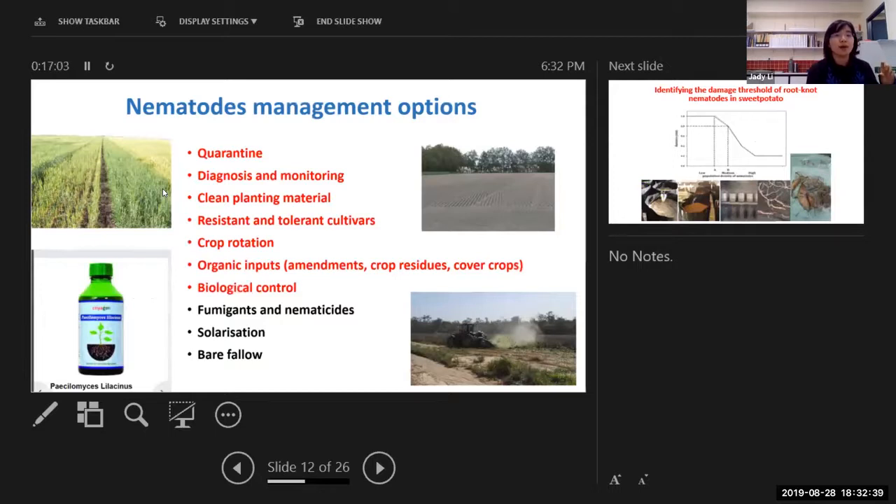Here's a quick slide listing the main nematode management options. On the top, the red colour represents more sustainable and environment-friendly options. At the bottom, the black colour options are quite common but you must realize they are less environment-friendly and more toxic. I understand that in some cases we have to use the chemicals and fumigants, but I will talk about when we apply chemicals and what things we need to pay attention to.